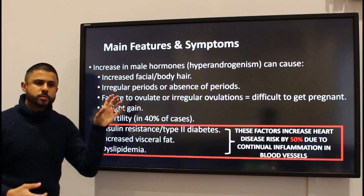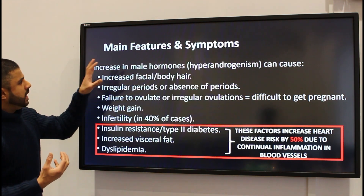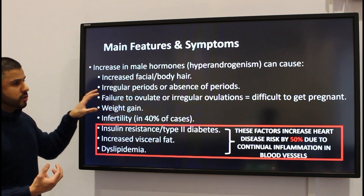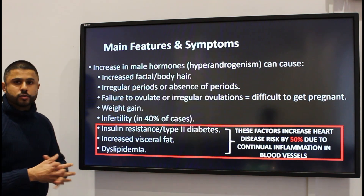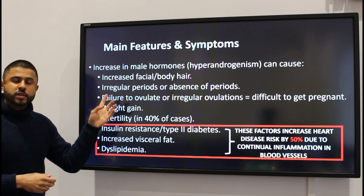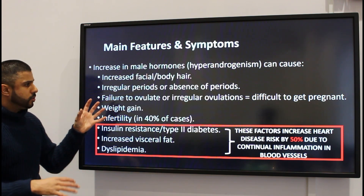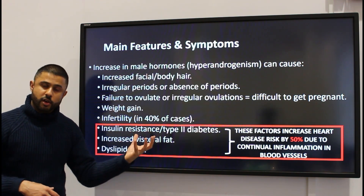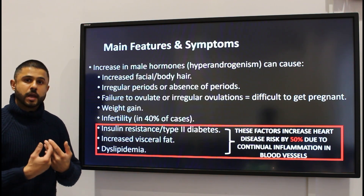The main features and symptoms: there is hyperandrogenism in most cases of polycystic ovary syndrome. Some of the symptoms one might notice include increased facial and body hair, particularly around the chin and cheek area. Periods become irregular, and in some cases the period could stop altogether. There will also be failure to ovulate, or ovulation will be very irregular, making it very difficult for females with PCOS to get pregnant.